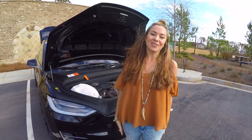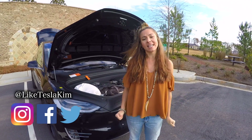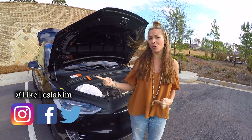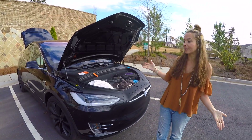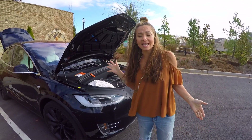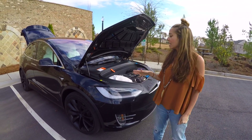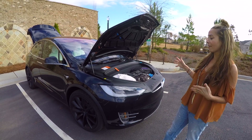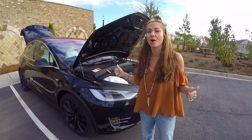Hi guys, Kim here with Like Tesla. And once again, we are road tripping. We've rented a cabin up in North Georgia, about 100 miles north. You might notice that our car looks a little bit different. We have a black Model X 100D that they've given us because the button on my son's seat was malfunctioning. So we can show you a little bit how this car works. It has about 300 miles rated range, so it'll be perfect for our road trip today.